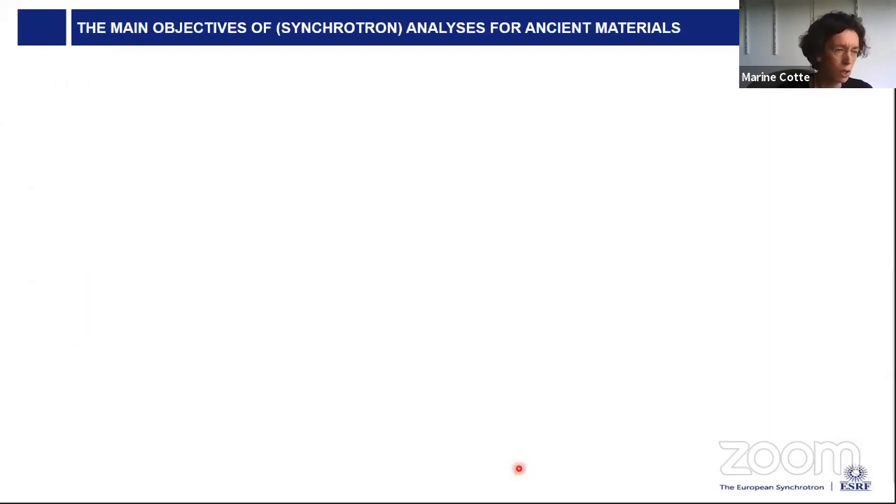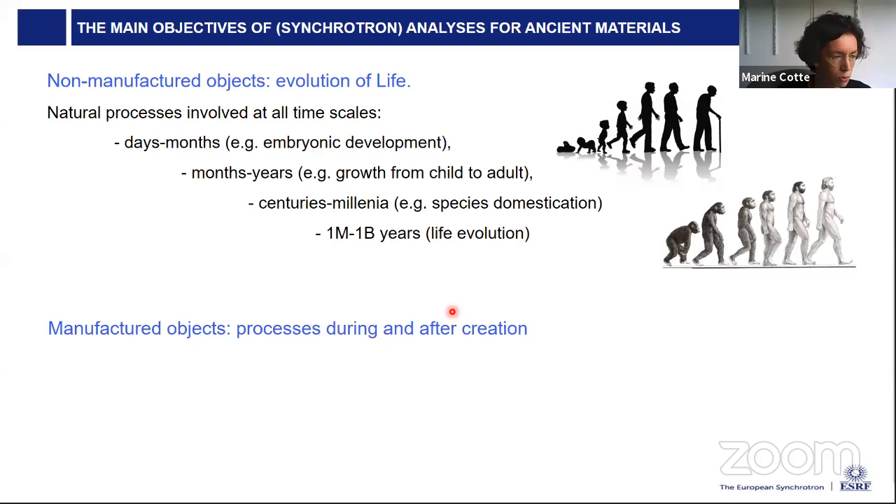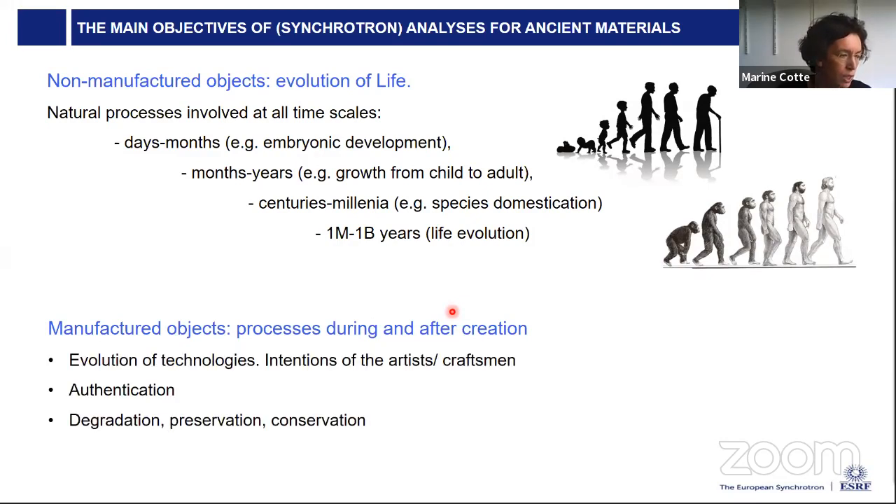What are the main objectives of synchrotron analysis for ancient materials? I distinguish two types of objects. Non-manufactured objects, where the key question is evolution of life at timescales from days to billion years — covering topics like embryonic development, growth, species domestication, and life evolution, with a huge activity in paleontology. My talk will focus more on manufactured objects, where key objectives are to understand processes both during and after creation: evolution of technologies, intentions of the artist or craftsman, questions of authentication and conservation.